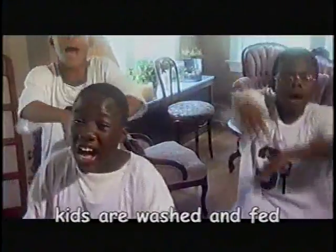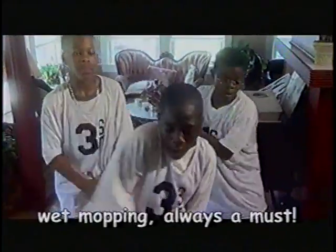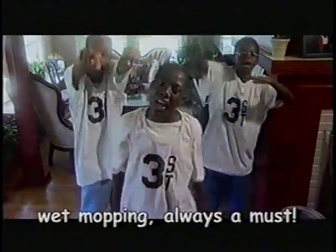Yo, yo, yo — when the kids are watching, clean up. Watch out for chips and dust — wet mop and clean up. Always keep your home clean, you heard.